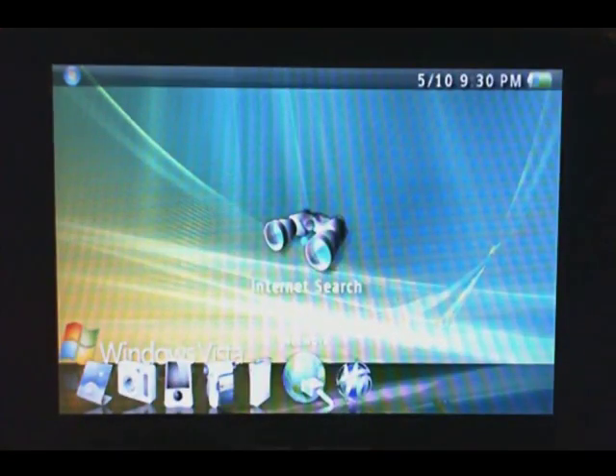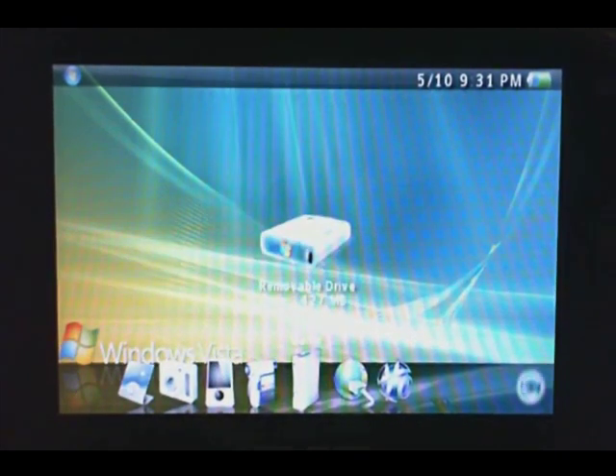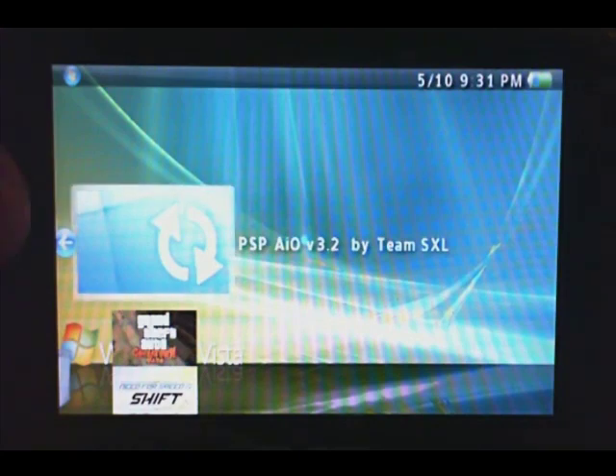Hey guys, back on tonight to show you a cool new application and a cool new plugin for your PSP 1000, 2000 or 3000. We'll go right here with the application, PSP AIO, all in one.